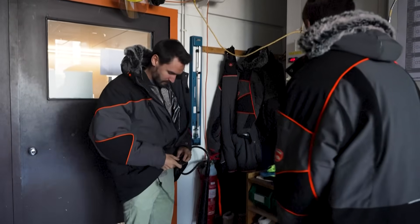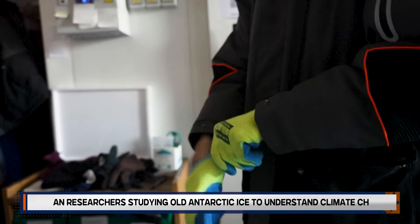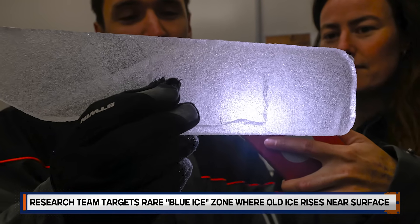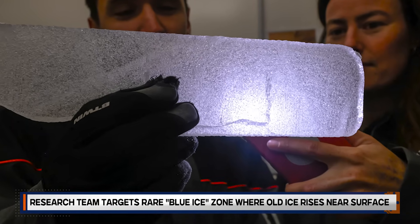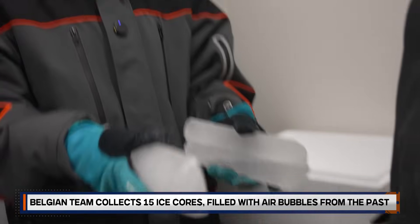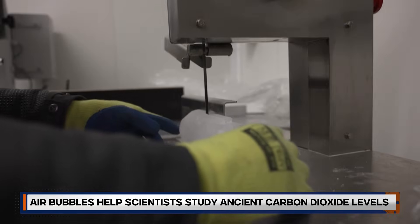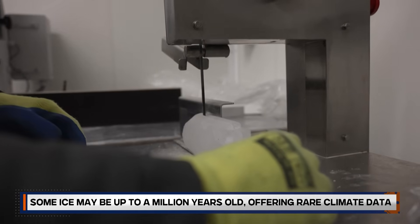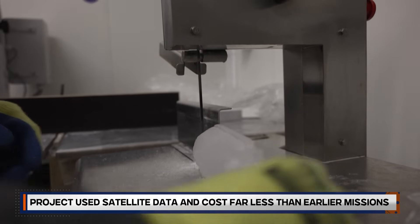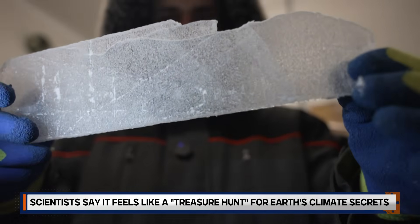Setting up camp in sub-zero conditions, the team spent weeks drilling and collecting data. By January, they returned with 15 cores stretching 60 metres in total. The samples were shipped via South Africa and arrived in Brussels this June. Now inside a cement-clad facility, the cores are being carefully cut and sent to labs in France and China for dating. Early expectations: ice at just 10 metres depth might be 100,000 years old — a promising sign for even older layers below.